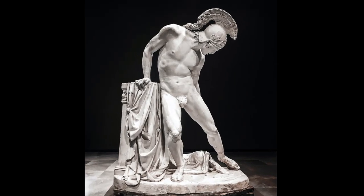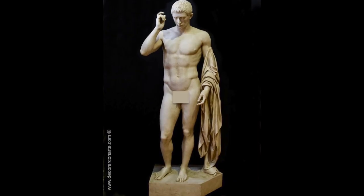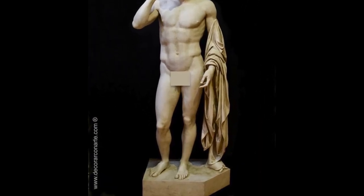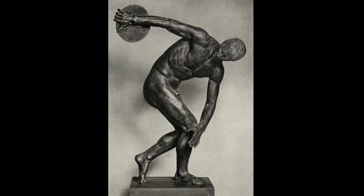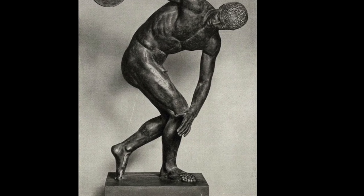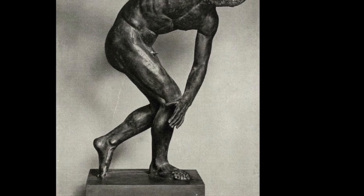Fun fact: you can tell this sculpture is Roman because if you look at his legs, one of them has a support system on it. The Romans were great sculptors, but they hadn't quite mastered the balance of a standing figure without a support system, so they often hide it as a tree trunk, fabric, or a staff. Contrasting that, you know it's a Greek sculpture if there's no support system — the Greeks had really mastered how to balance the figure without one.